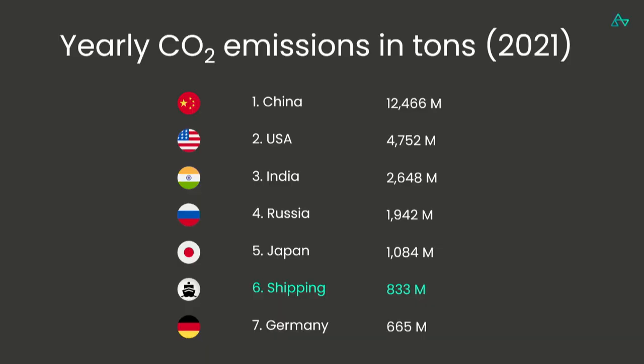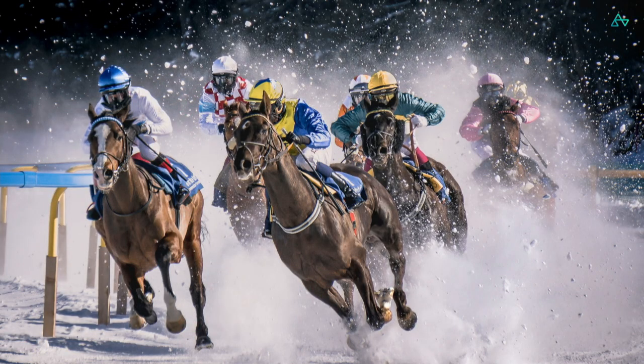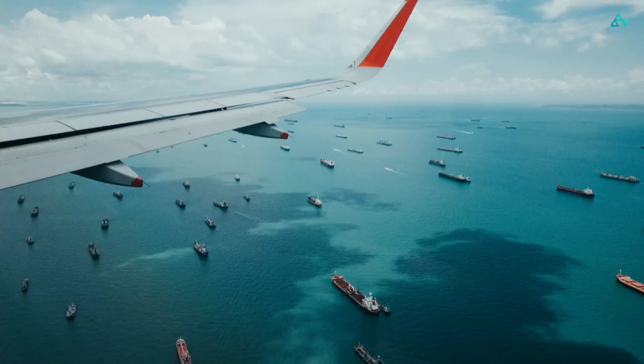There's one really crucial inefficiency in shipping which I want to present to you today, and it looks a little bit like this — not exactly like this, but you get the point. Ships are rushing to ports in kind of a race situation, going very, very fast, only to arrive at a very congested port. This is the case in so many of the sea passages we see today, and it is an inefficiency known as 'hurry up and wait,' or also 'sail fast then wait.'